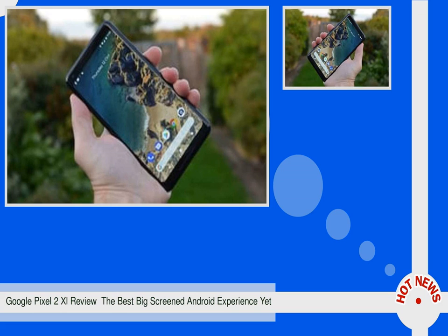The front is all glass, with rounded edges and a pair of stereo speakers at the top and bottom. Pressing the power button reveals an elongated 18:9 ratio 6-inch QHD display, which looks great, matching the vibrancy and black levels of the top-end Samsung S8.